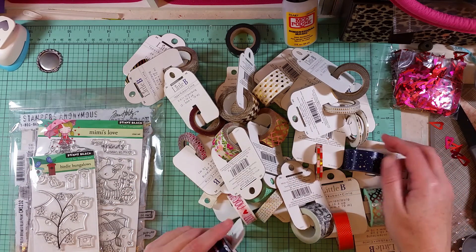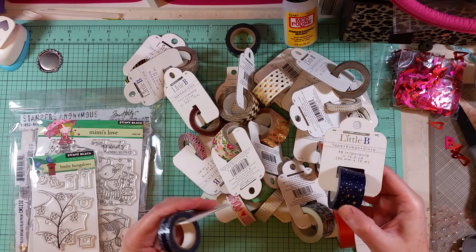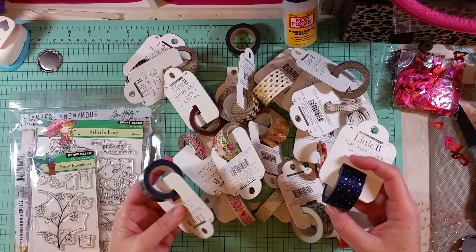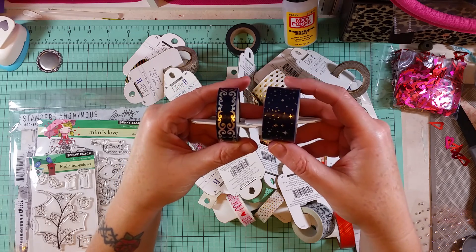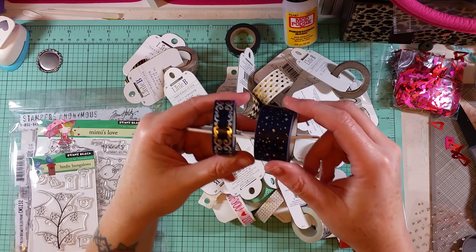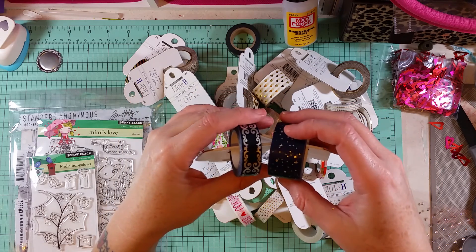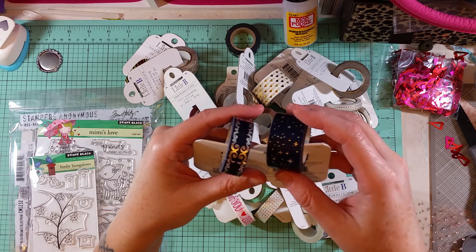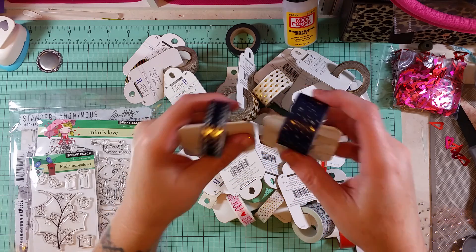They had some really good prices on Little Bee washi tapes so I went more than a little bonkers. I'll try to quickly show you what I got. I absolutely love Little Bee's navy blue washi tapes — that dark blue is just absolutely stunning with the silver foil that they do. Love it.